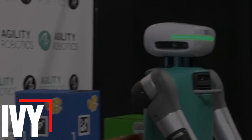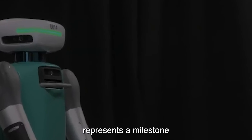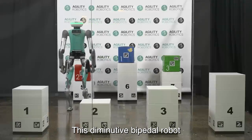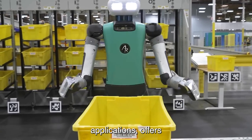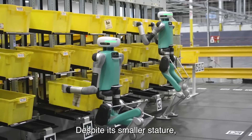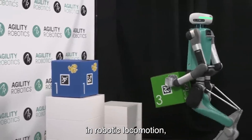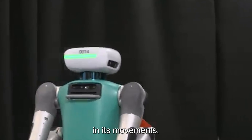Number 10: Ivy. Ivy, crafted by Agility Robotics, represents a milestone in robotic innovation. This diminutive bipedal robot, tailored for research and educational applications, offers a glimpse into the future of robotics. Despite its smaller stature, Ivy showcases remarkable advancements in robotic locomotion, demonstrating agility and versatility in its movements.